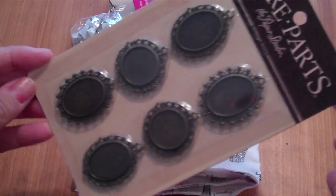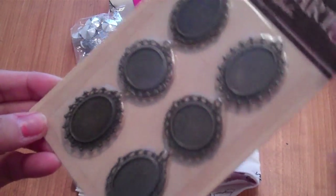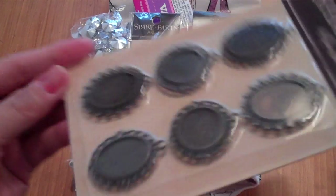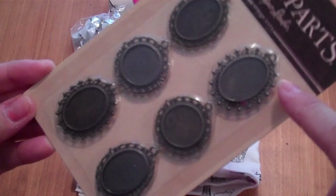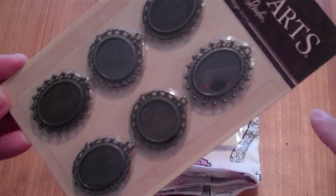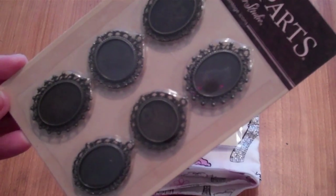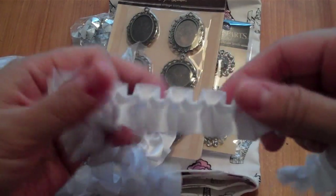I'm thinking of cutting some of the vintage icon images and making my own cameos. Normally these are about $5.99, so I'm planning to go back and get more while they're on sale, because I'd be bummed if I wait and they're no longer discounted.